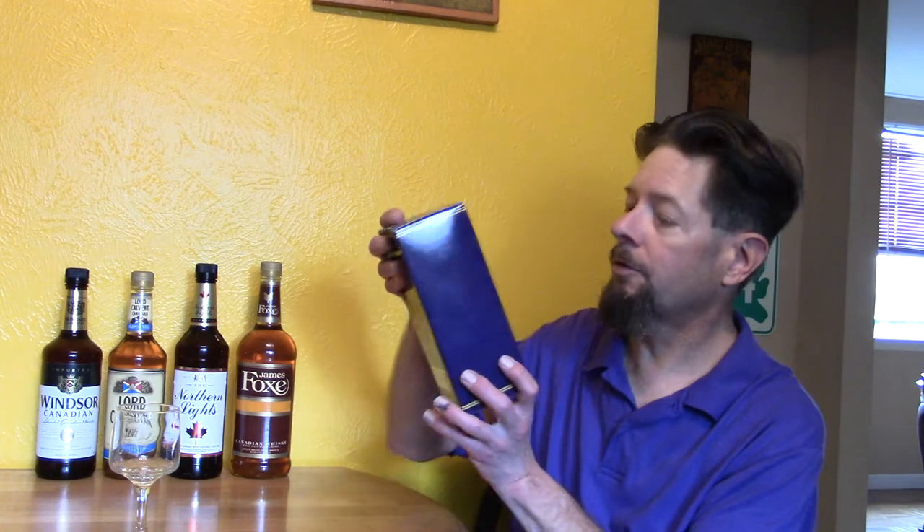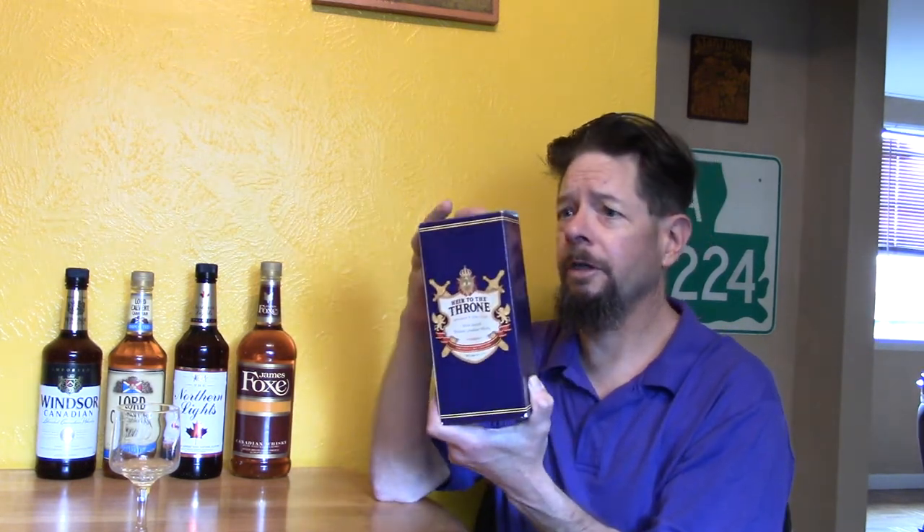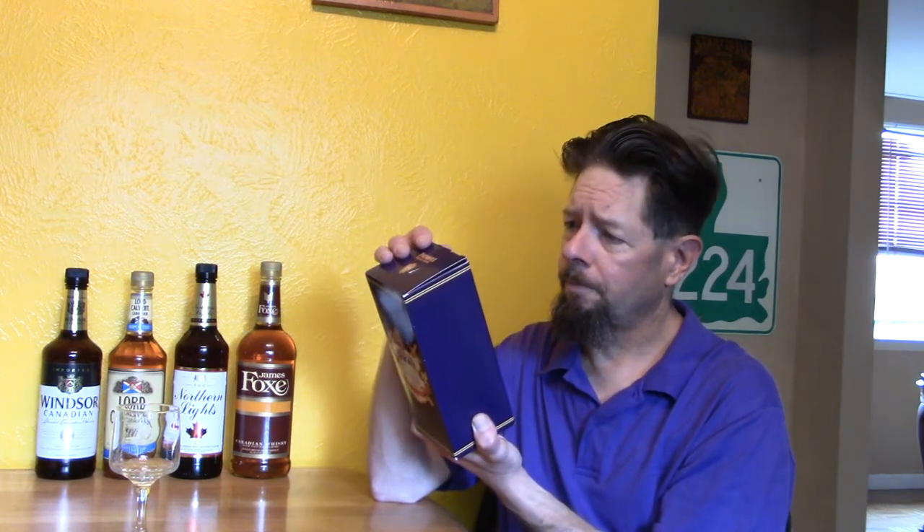Hello and welcome to this review of Heir to the Throne Canadian Whiskey from Rebel Spirits of Gardena, California. Interestingly, the company is no longer in business. I went to look it up and they were bought out, and the other website doesn't really show any of the products.